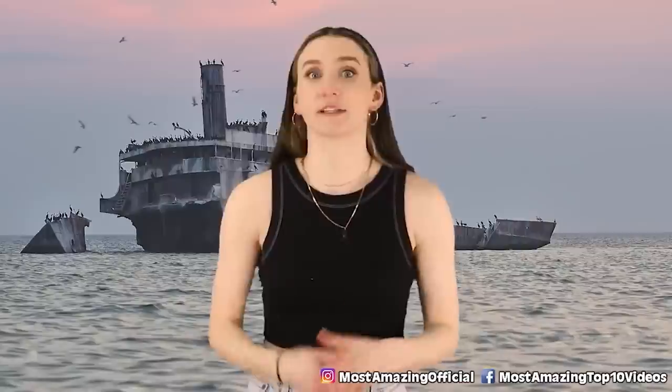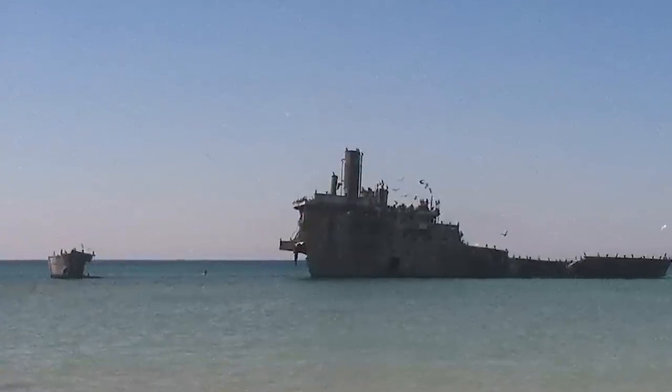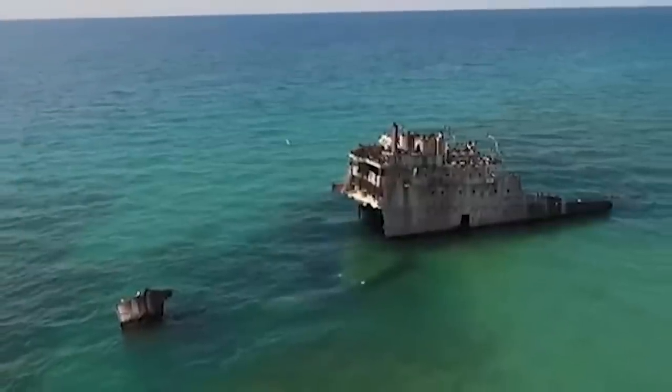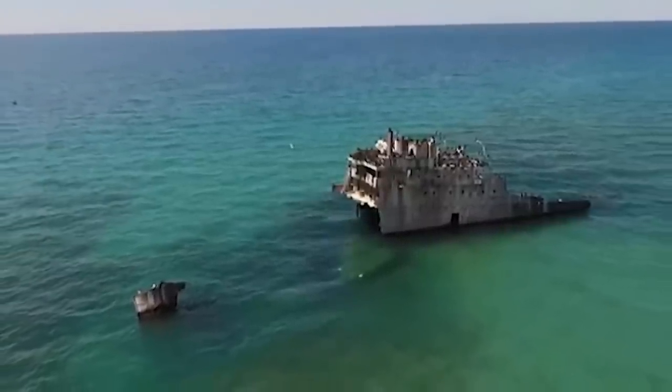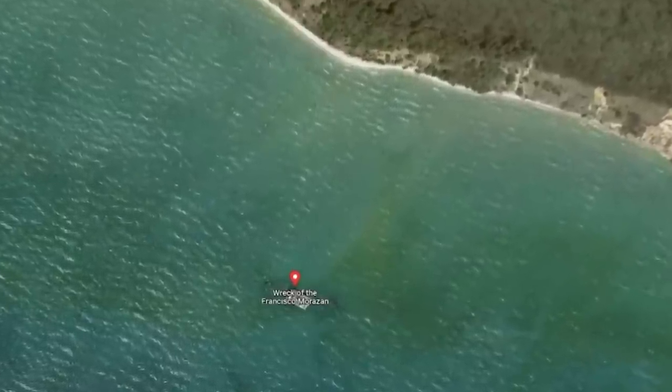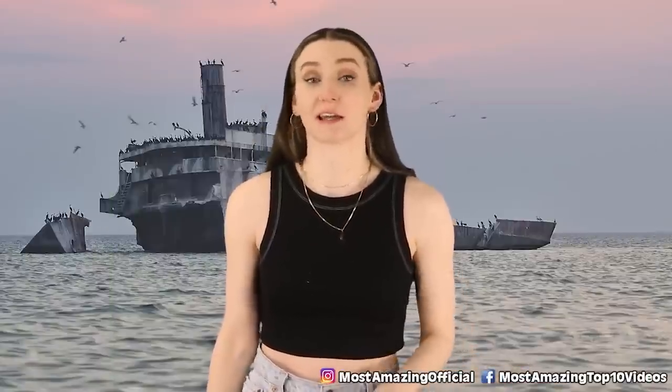Not only that, but they couldn't see anything — they were blinded by the snow and heavy fog. With their vision being impaired, they accidentally sailed their ship right into shallow water, trapping them by South Manito Island. The crew ended up abandoning the ship and it was just left there. The ship's owner never came forward and claimed it, so it was literally left there to rot. You can still see it today, just chilling in Lake Michigan.